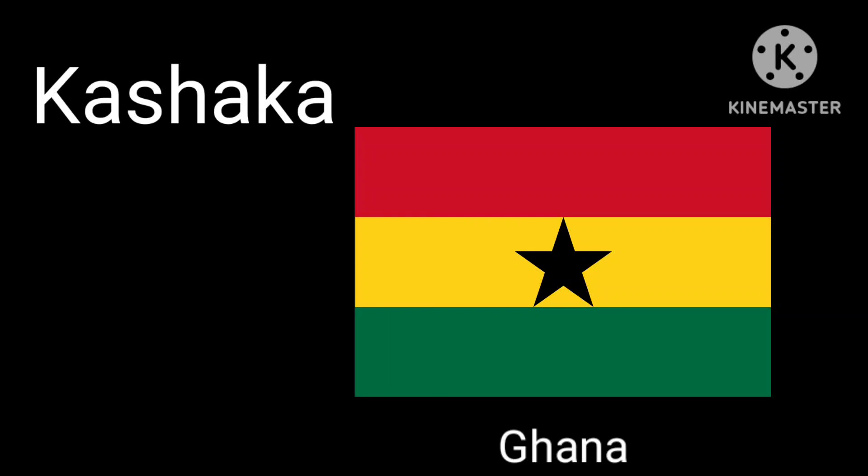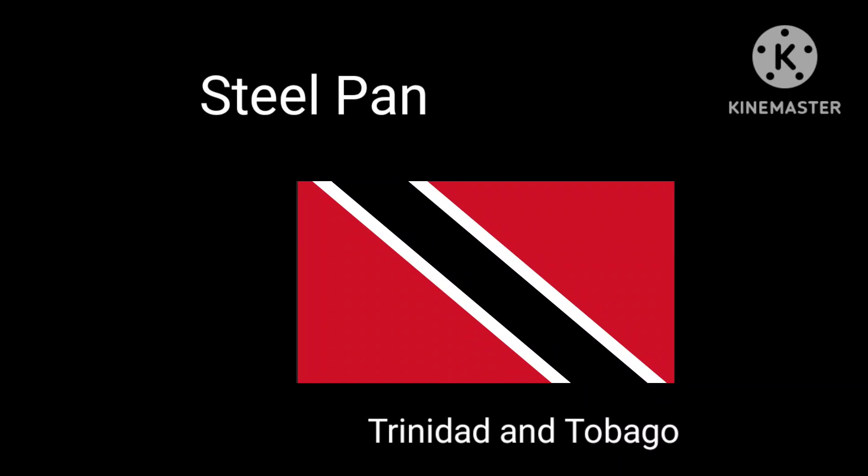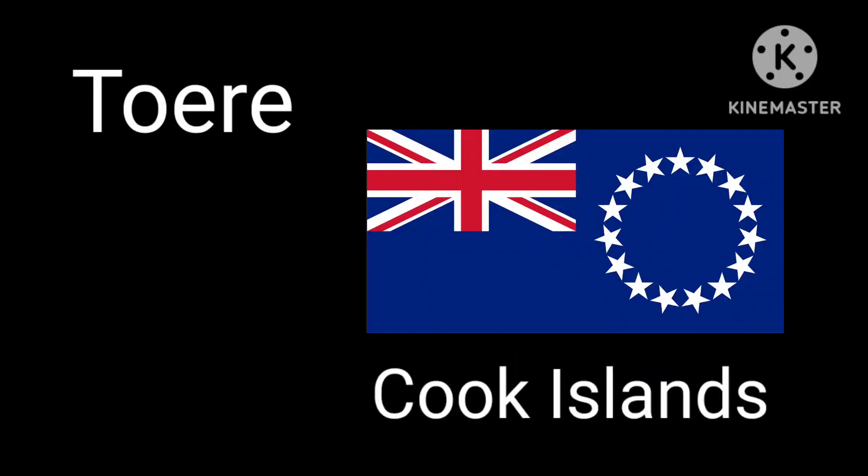Whoa, even though it's a funky beat, this is really beautiful. Next is the spoons — this was a bold step up from playing the bones. This one is from Greece. Next is the steel pan from Trinidad and Tobago. Whoa!